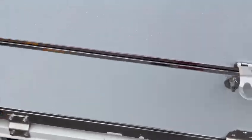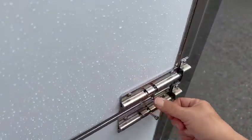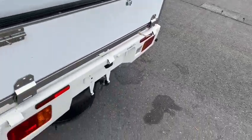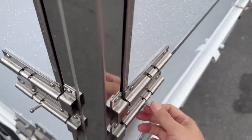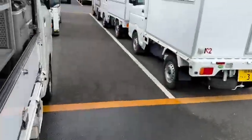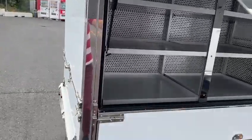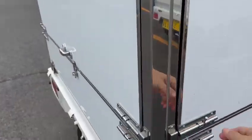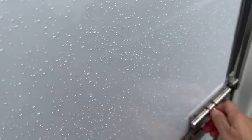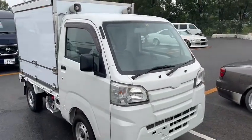It folds down so easy with one hand — very light. Just lock it. Very easy to open, very light. You don't have to be a big strong person to be doing this. Job done — off to the next area.